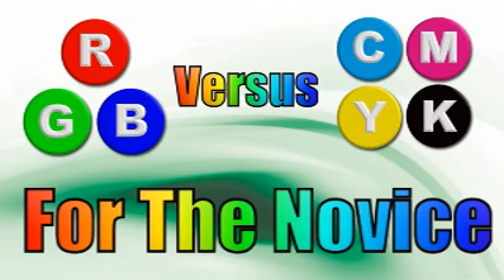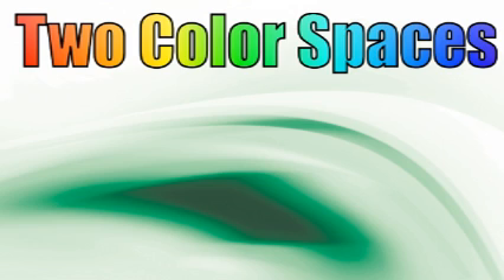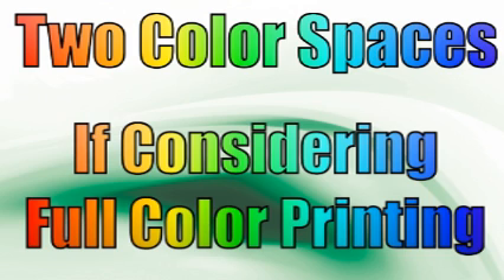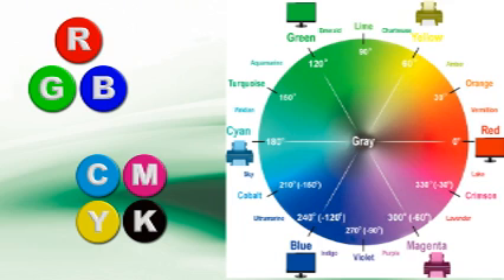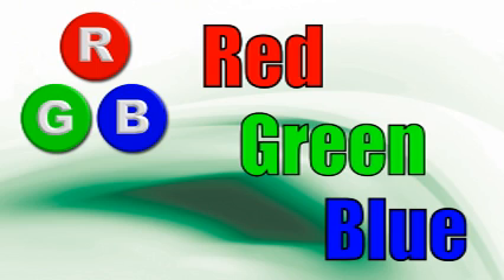RGB vs CMYK for the Novice. There are two color spaces that everyone should know about if you're considering full-color commercial printing. RGB and CMYK both work similarly, however, with different mediums, using a combination of colors to create other colors. The color wheel pictured here shows the interrelationship between colors. RGB stands for red-green-blue.